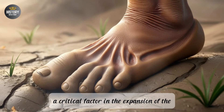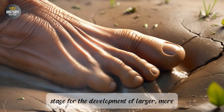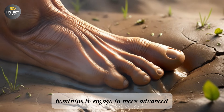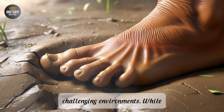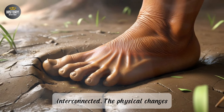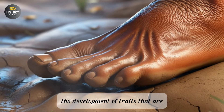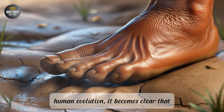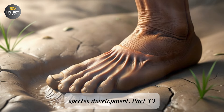In summary, the evolution of bipedalism was a critical factor in the expansion of the human brain. By reducing the energy costs of locomotion and freeing up energy for brain growth, bipedalism set the stage for the development of larger, more complex brains in early hominins. This brain expansion, in turn, enabled hominins to engage in more advanced social behaviors, tool use, and communication—all essential for survival in increasingly challenging environments. The physical changes associated with walking on two legs had profound effects on the cognitive and social evolution of our ancestors, shaping the development of traits that are central to what it means to be human today.